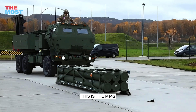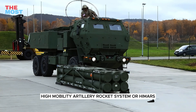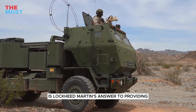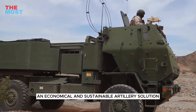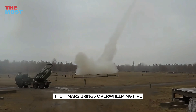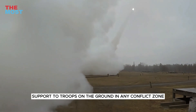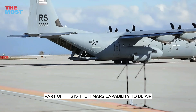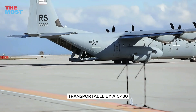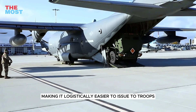This is the M142 High Mobility Artillery Rocket System, or HIMARS — Lockheed Martin's answer to providing an economical and sustainable artillery solution. HIMARS brings overwhelming fire support to troops on the ground in any conflict zone. Part of this is HIMARS's capability to be air transportable by a C-130, making it logistically easier to deploy to troops.